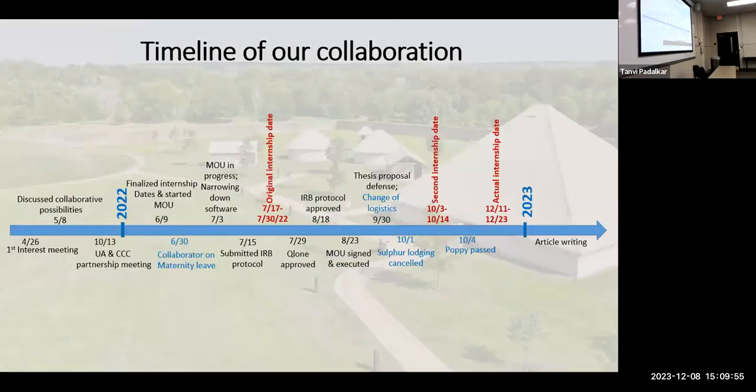I want to move on to the timeline of our collaboration in case anybody else is interested in doing this. I'd like to point out that the things in blue aren't really collaboration events but are life events of people involved in the collaboration. Our first interest meeting with the Chickasaw Nation happened on April 26, 2021, and then we had a follow-up meeting on May 8th to discuss collaborative possibilities with their tribal historic preservation office. On October 13th, we were put in contact with the CCC and representatives to discuss having a partnership meeting.